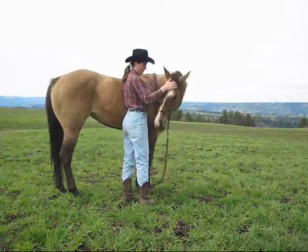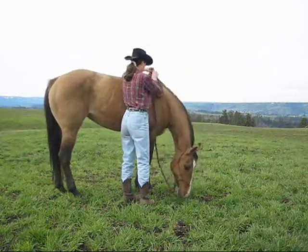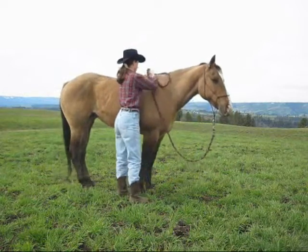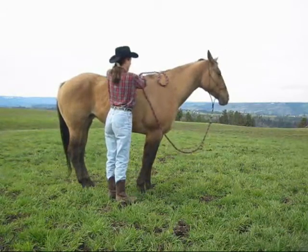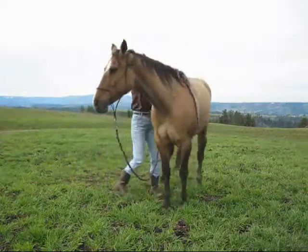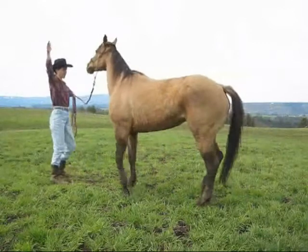For a horse as tight as this, she really just wants to participate, which is not real common. There, she's putting her head down — of course she was thinking about eating, but that's also a good sign. She's licking her lips. She's moving around; I'm just going to follow her a little bit. Now I'm going to reposition her.